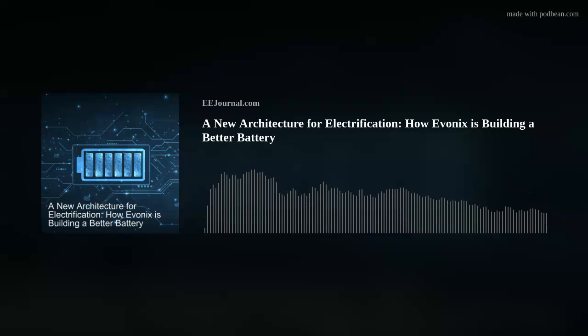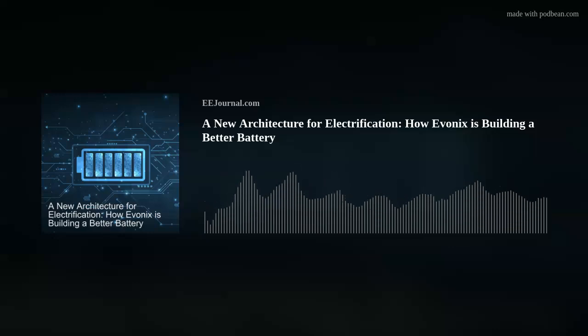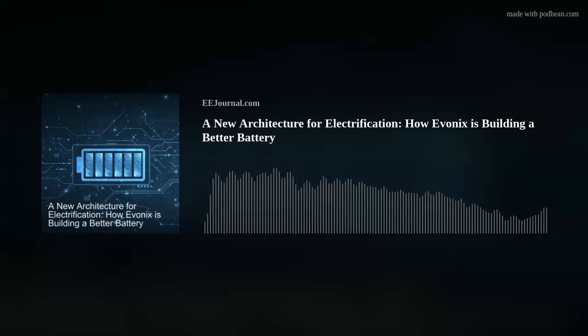Our solution is to not only look at the materials, but to look at the cell architecture as a way to enable these next-generation materials. We were founded in 2007 with the idea of how to build a better battery and unlock the potential of these materials. Our battery architecture is 100% material agnostic — we can use any advanced cathode or anode material. Today, for example, we use a 100% active silicon anode in our cells, which allows us to achieve a very high volumetric energy density.